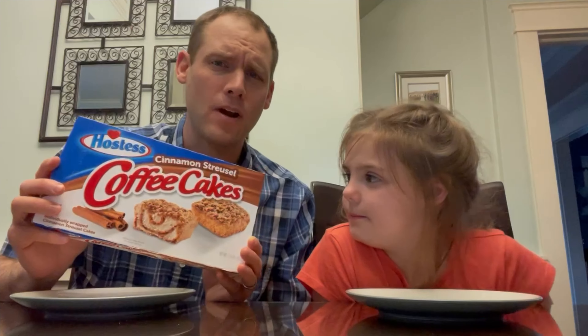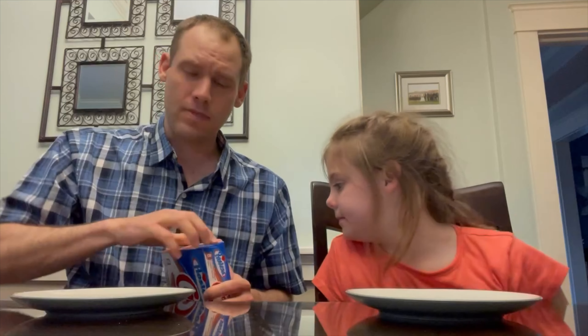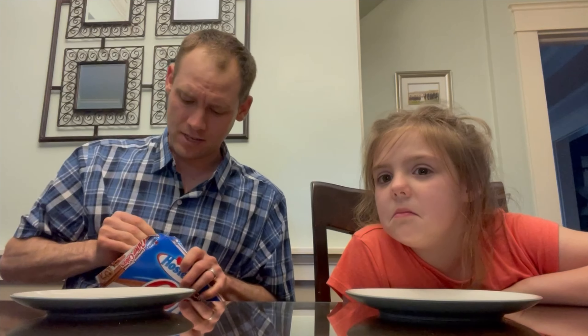You may have seen our previous video of us trying some coffee cakes from Aldi, but these ones are from Hostess. I'm going to see how they compare because the ones at Aldi were not available when I went to replenish my stash.